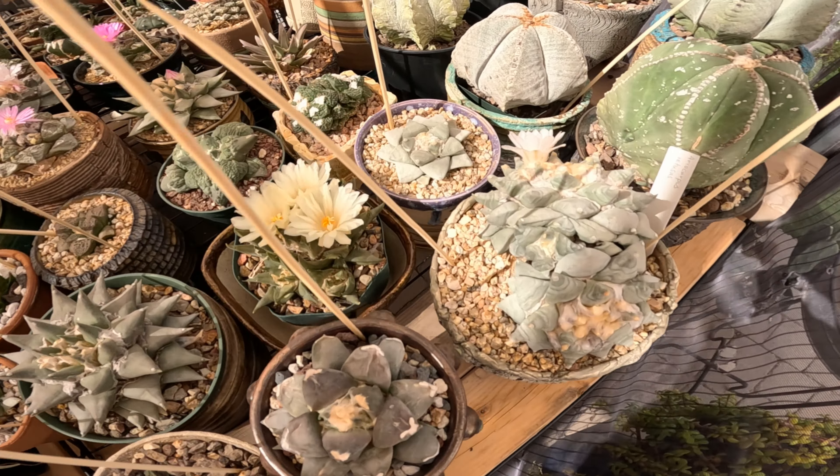They also tend to be more landscape plant focused, so a lot of shrubs, a lot of trees, a lot of non-succulent plants, but they do have some cactus and succulents — both landscape type plants and a little bit of collector stuff. It's been so long since I've been here, so let's go take a look at what they have in stock.